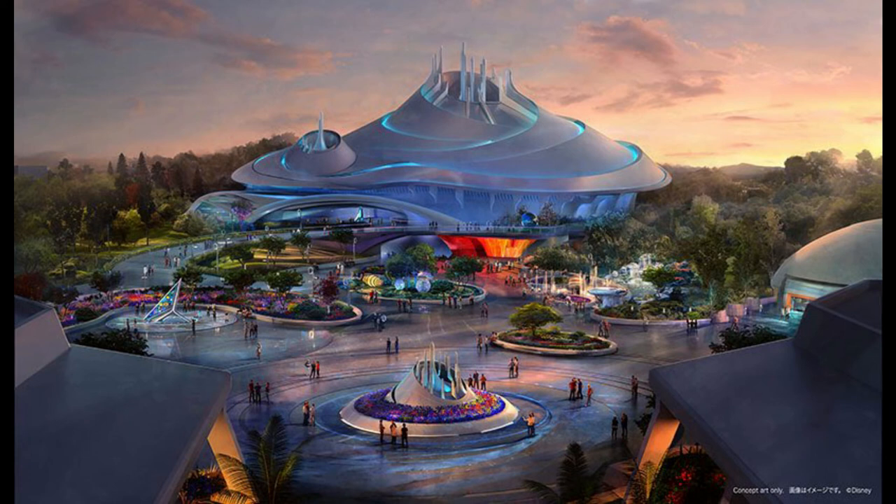The newly rebuilt Tomorrowland area with the plaza and Space Mountain will reopen in 2027 — same layout and everything. But what do you guys think? Are you in the camp that loves this version but would not want it to come to the States? Or would you want something similar coming to Disneyland or Disney World? Particularly Disneyland, because they've been touching up Disney World's Tomorrowland, especially with the addition of Tron, repainting things and doing some improvements there.